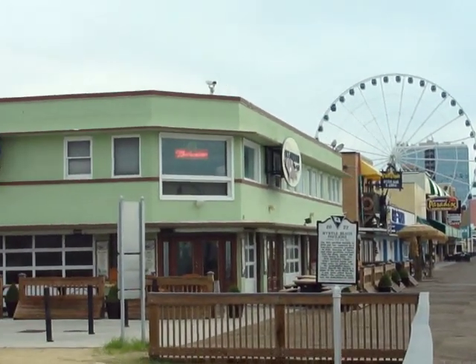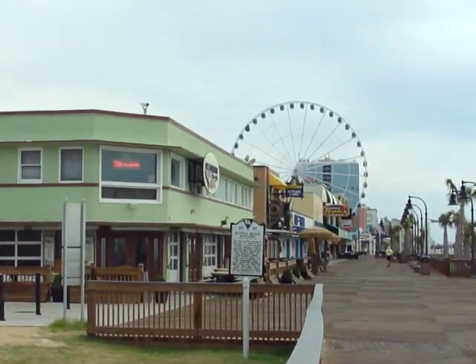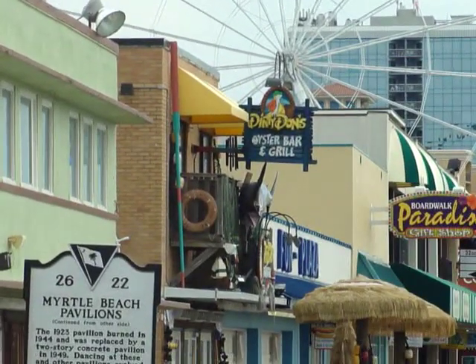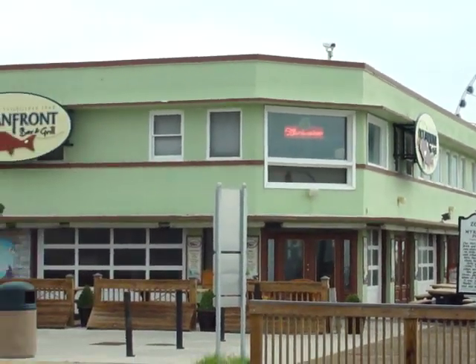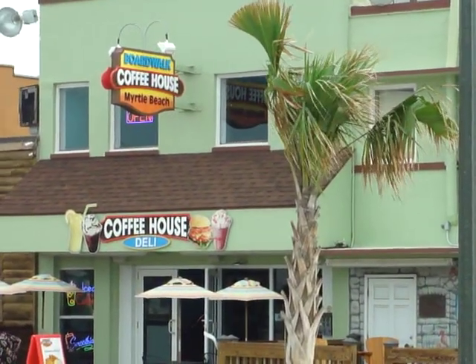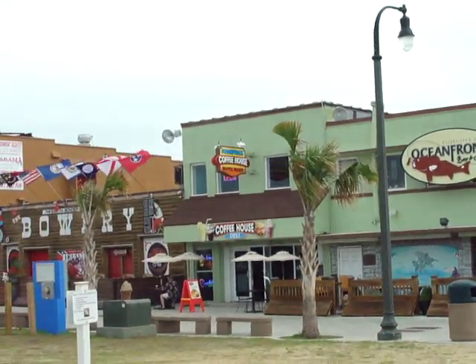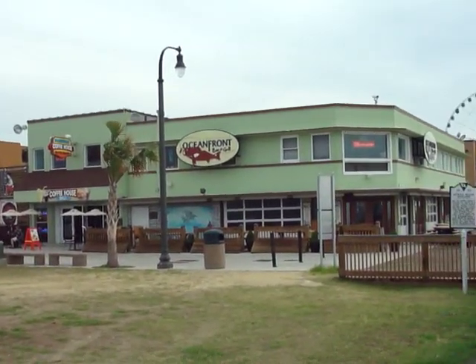Right here in front of me is the Ocean Front Bar and Grill. Right beside it you can see Dirty Dawn's Oyster Bar and Grill, which is an awesome restaurant. Or if you're not hungry, just grab a coffee at the new boardwalk coffeehouse. For an old favorite, don't forget — on the corner right across from Ripley's Believe It or Not — is Peach's Corner. That is still there.